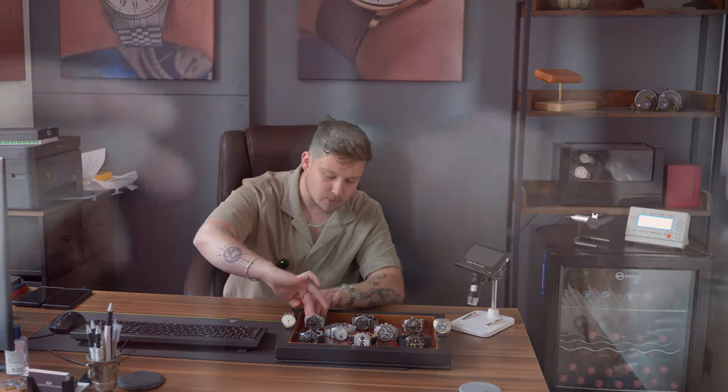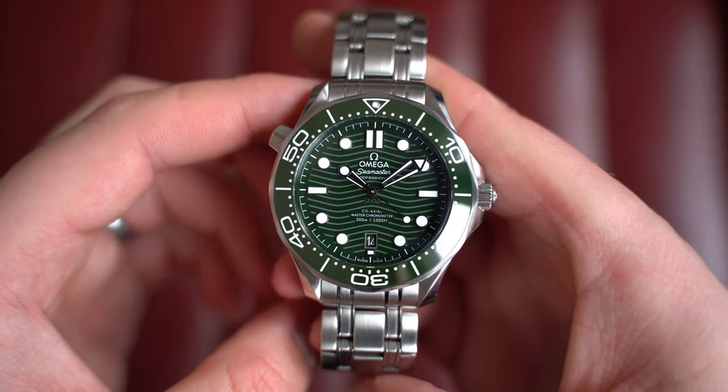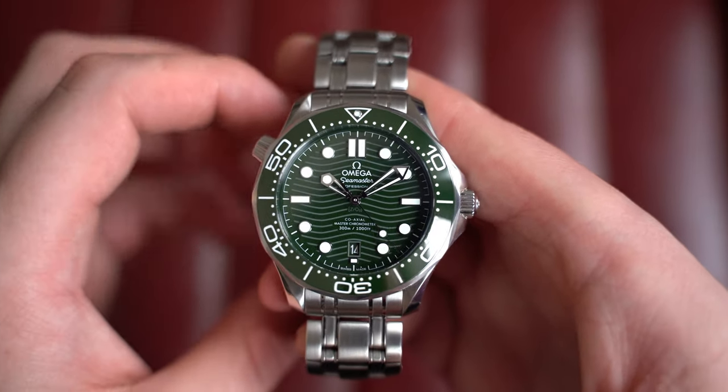From there, over to a watch we had recently on the rubber strap — we now have it on the bracelet. If you missed out on the rubber one, here's your chance for a bracelet model: the Omega Seamaster co-axial green wave dial, the new ceramic. It's a brilliant watch and the bracelet is an absolute tank. I'd highly recommend picking up a rubber strap from Omega as well to switch between the two, because it looks incredible on both.